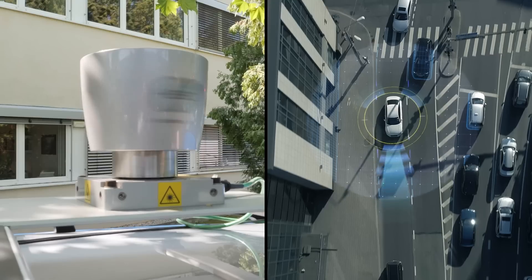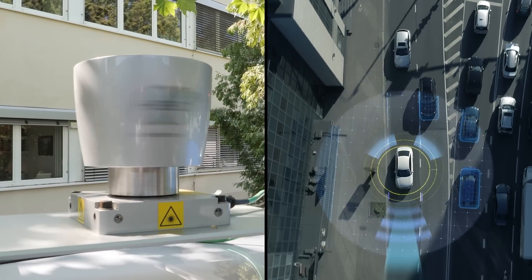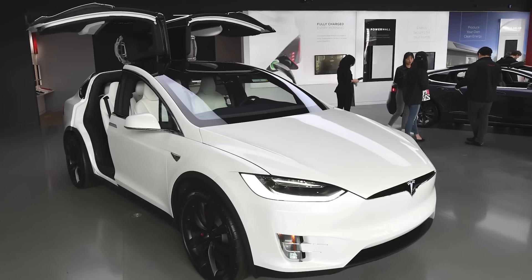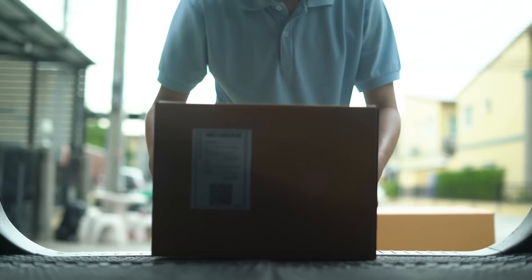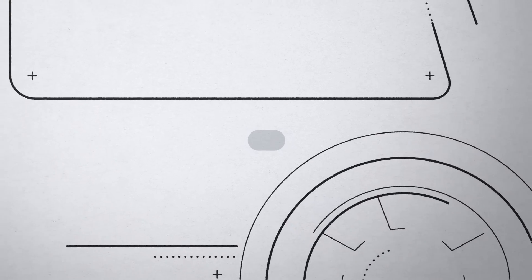An automated car — one that relies on sensors and complex algorithms to navigate — is a challenge that many companies are tackling. But if an automated car was only designed to transport goods and not people, how might it look?